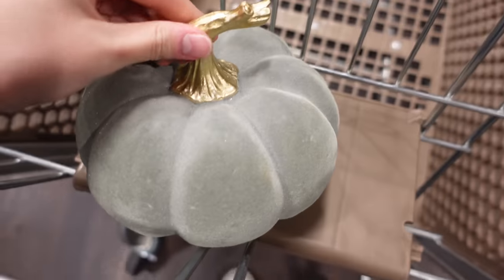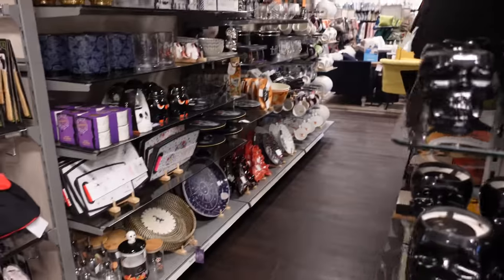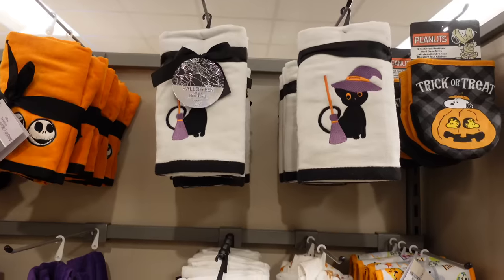But then I found this one — it was kind of like a sagey grey colour and I was like, this will fit on theme in my living room. And seriously, how much Halloween stuff is there? More candles. It was like a candle treasure trove.